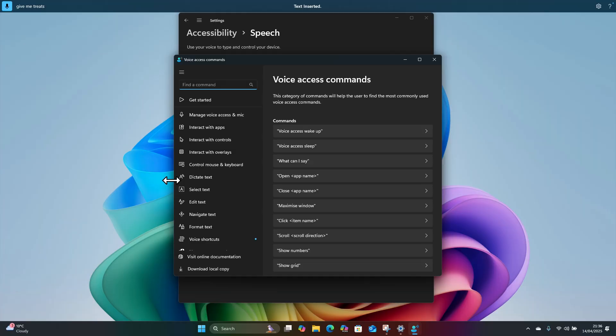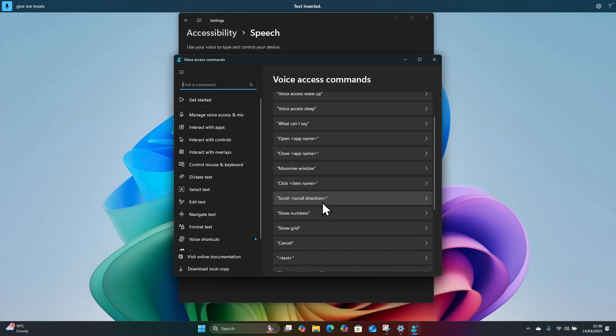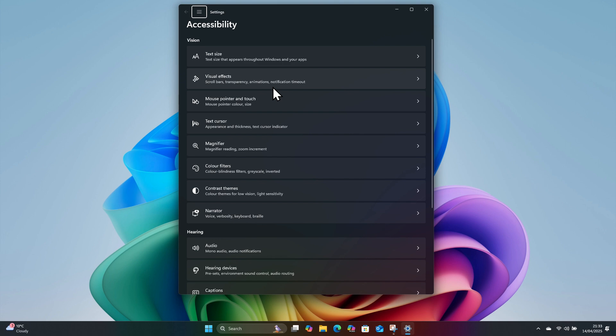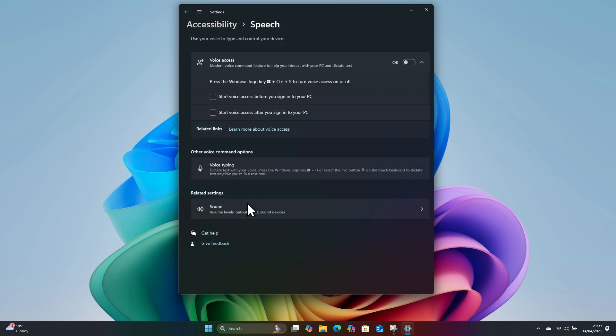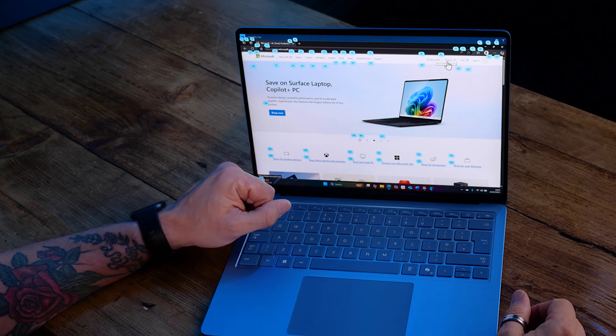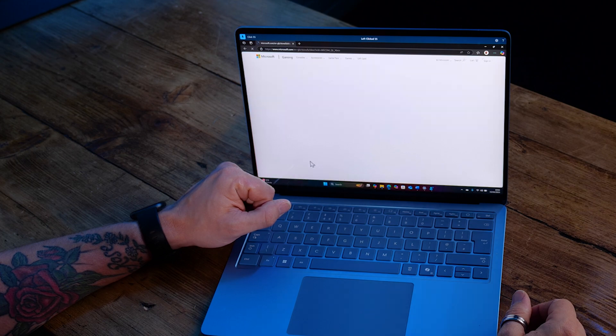If you've ever wanted or needed to interact with your PC only with the power of your voice, then voice access is the feature for you. Voice access lets you control your PC and type what you need to just by using your voice — no internet needed. You can open apps, switch between them, browse the web, and even handle emails all hands-free. When you first open voice access in the accessibility settings, the voice access guide will appear and give you prompts to help you learn and practice all of the voice access commands.